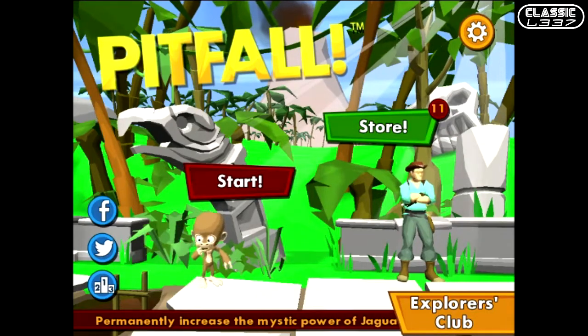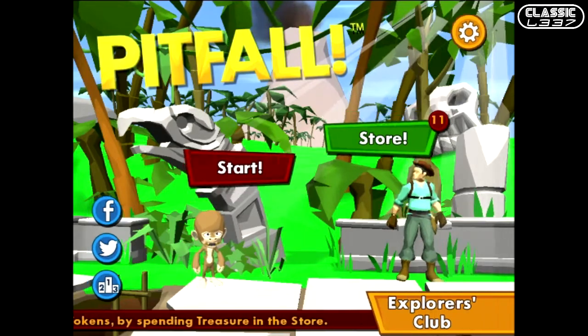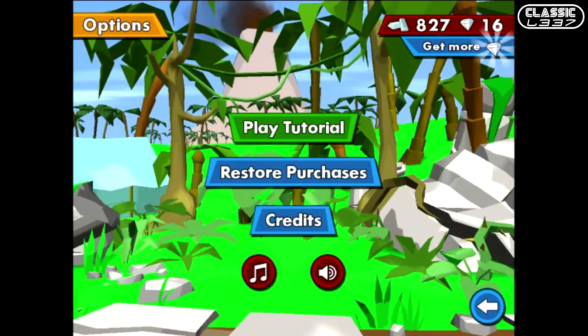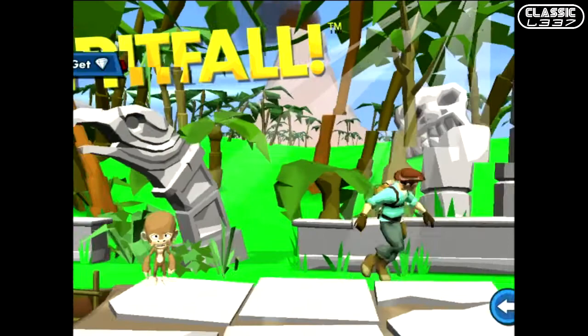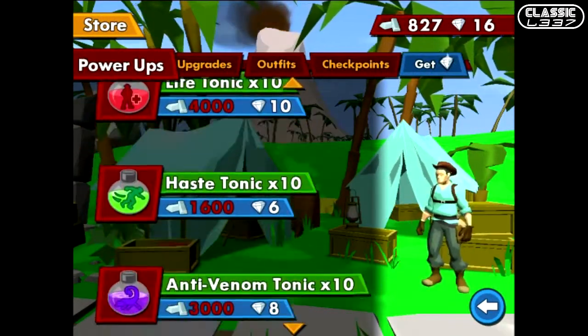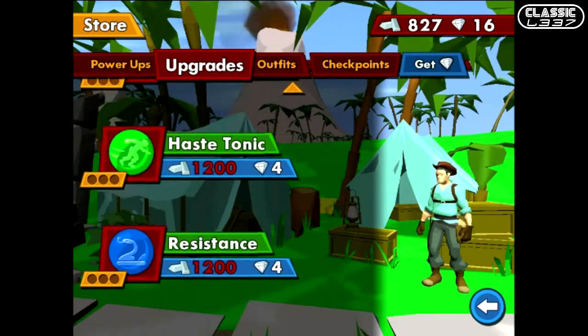Hey gamers, Tony here from theclassiclead.com Gaming Electronic Podcast, back with another iOS app review. Today I'm taking a look at Pitfall, the 30th Anniversary Edition, just released on the iPhone and iPad iOS devices. It was developed by Blast Furnace and published by Activision for this version, and it's 99 cents in the App Store. It's a universal app, so it'll work for your iPhone, iPod Touch, and iPad.